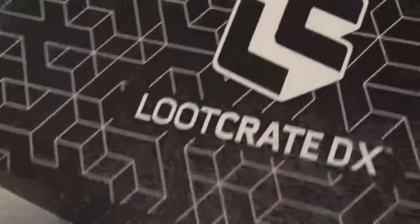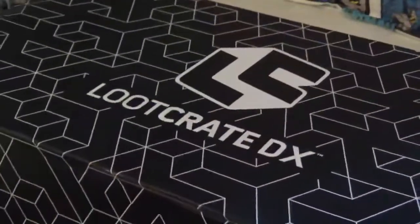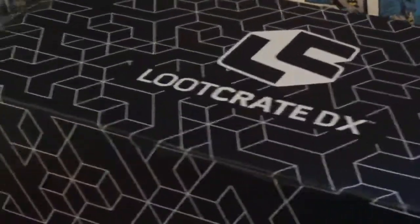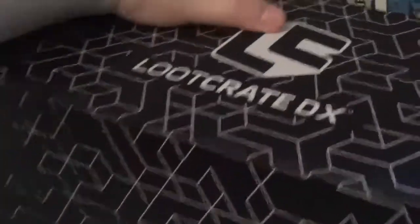This is the new Loot Crate DX box. This is a box for August — it's still only July — so this one has the Saturday morning cartoons theme, just like the other one for Loot Crate. They usually share a theme.